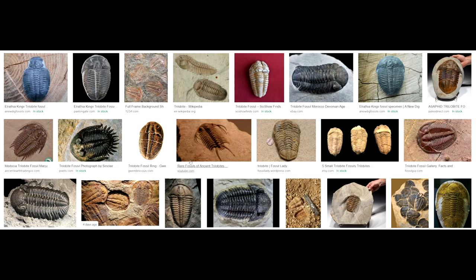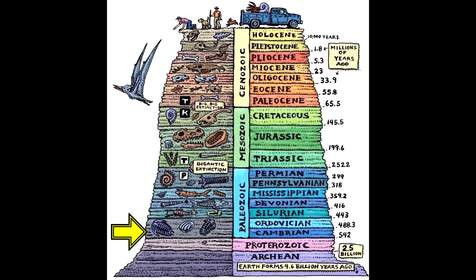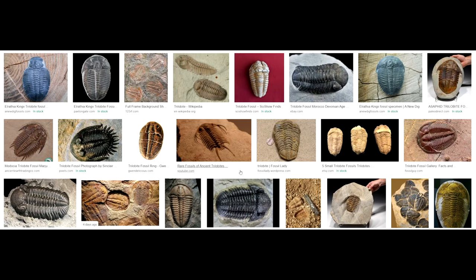Trilobites were among the first animals with a hard calcium carbonate shell, and that's what we're seeing when we're looking at these fossils. It was a very, very successful animal, lasting hundreds of millions of years, beginning in the early Cambrian, 520 million years ago.